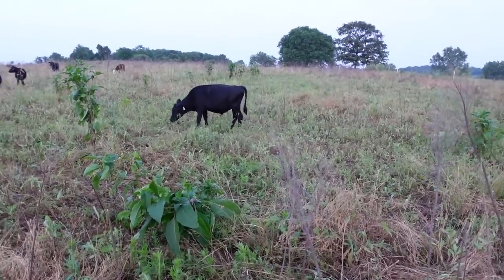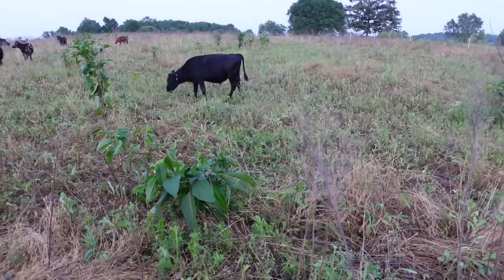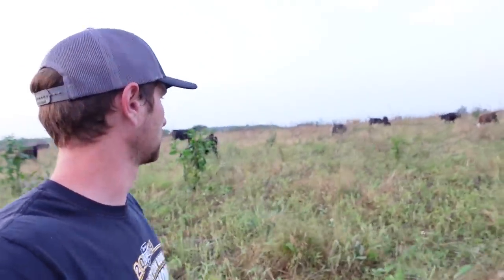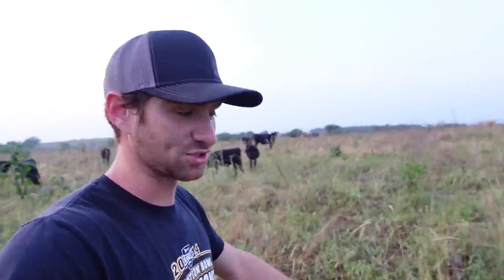I'm trying to get this reclaimed and get some grass growing again, but the cows actually really like some of these weeds. But since it's been a while since I've showed you this group of cows — all these cull cows that I bought — a lot has changed.